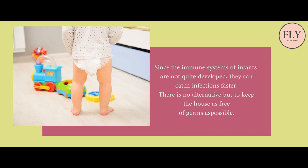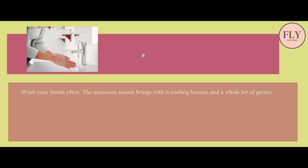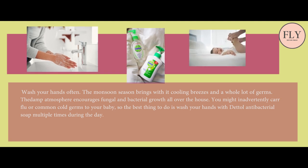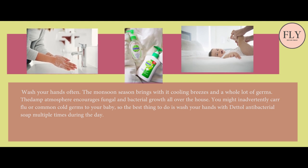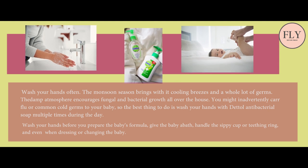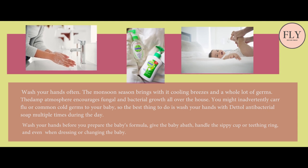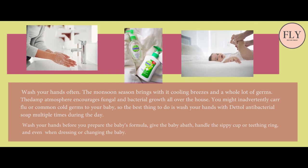We will give you these simple tips for newborn baby care. Wash your hands often — the monsoon season brings with it cooling breezes and a whole lot of germs. The damp atmosphere encourages fungal and bacterial growth all over the house. You might inadvertently carry flu or common cold germs to your baby, so the best thing to do is wash your hands with antibacterial soap multiple times during the day — before you prepare the baby's formula, give the baby a bath, handle a sippy cup or teething ring, and even when dressing or changing the baby.